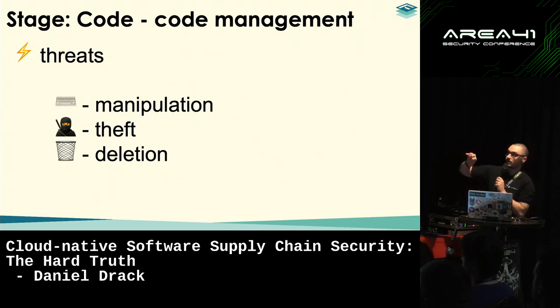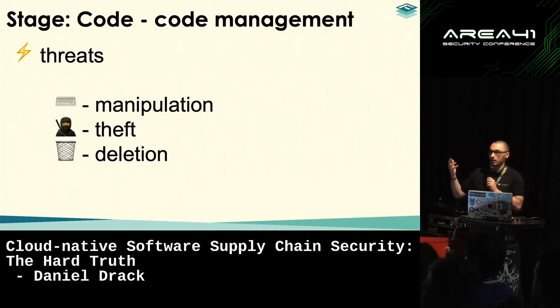The second aspect of source code is source code management. The threats here are manipulation — somebody compromising the SCM system and introducing malicious code — which affects integrity. There is also the threat of theft: industry espionage, intellectual property concerns, ensuring unauthorized people can't steal code. And of course, making sure nobody is able to delete code, which could have serious business implications.